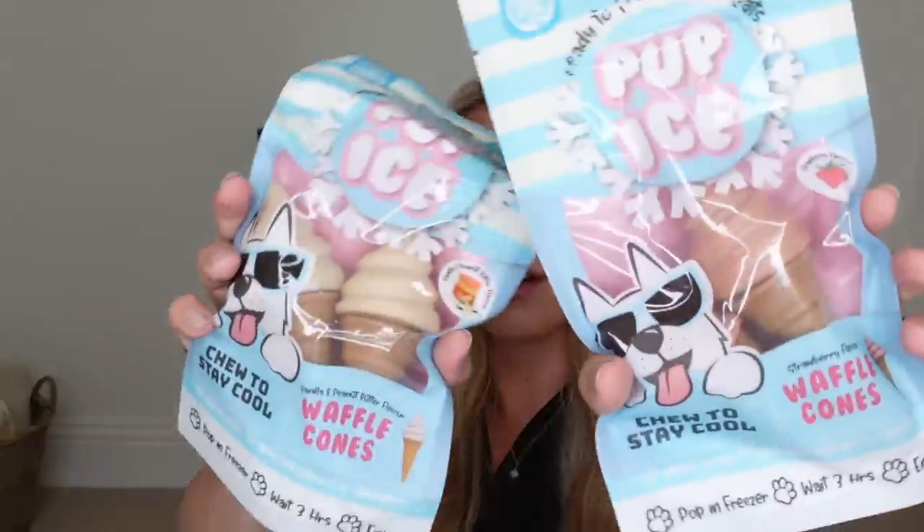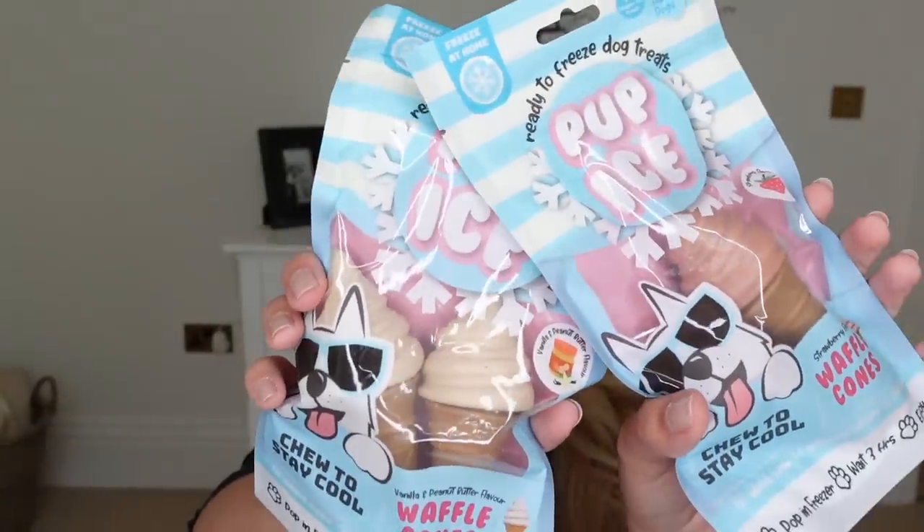I also got Barney these pup ices — I think these are so cool. They go in the freezer and are a full treat a dog can have. One is vanilla and peanut butter flavoured, the other is strawberry flavoured. They remind me so much of those white and strawberry chocolates from pick and mix! My all-time favourite pick and mix choices were flying saucers and jazzles — white chocolate with sprinkles on top. What were your favourite pick and mix choices? Let me know — let's reminisce, 80s and 90s kids!